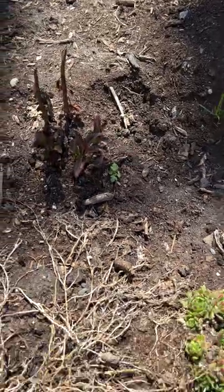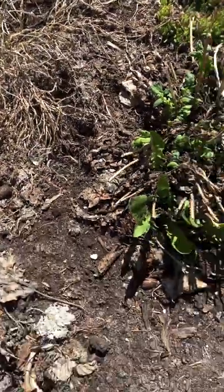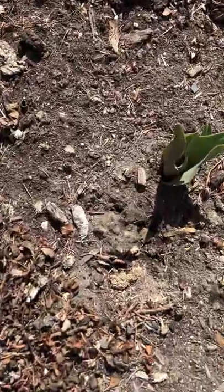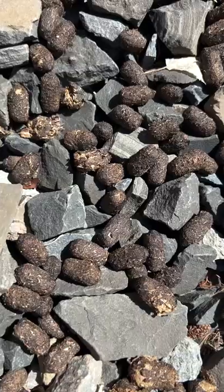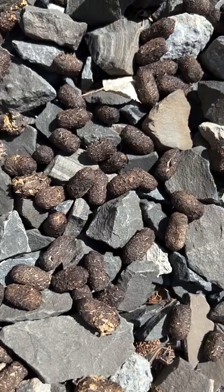Ungulates — deer and elk. Aside from their footprints or tracks that they leave in my garden, which is no big deal, they also leave behind other reminders that they were in my garden, and that is their poop, or their scat, or their droppings — and I got a lot of it.